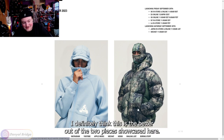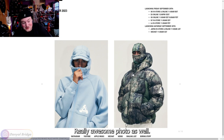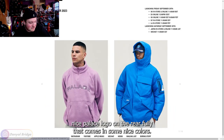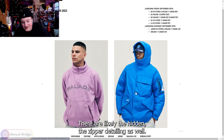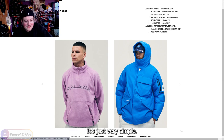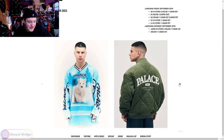I definitely think this is the better of the two pieces showcased here — just a really awesome look, really awesome photo as well. We've got what looks to be a quarter zip with a nice Palace logo on it. Hopefully that comes in some nice colors. We've got another Gore-Tex jacket in a solid blue color — very nice blue coloring. I like that they've hidden the zipper detailing. It makes it look very minimalistic by hiding all the zippers and extra things like that. Very simple, but I like it.